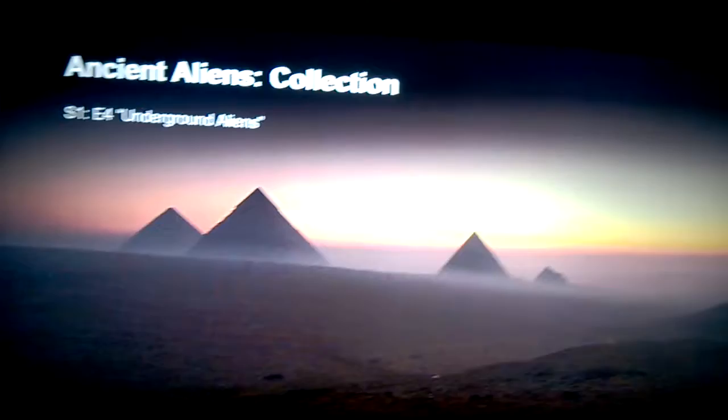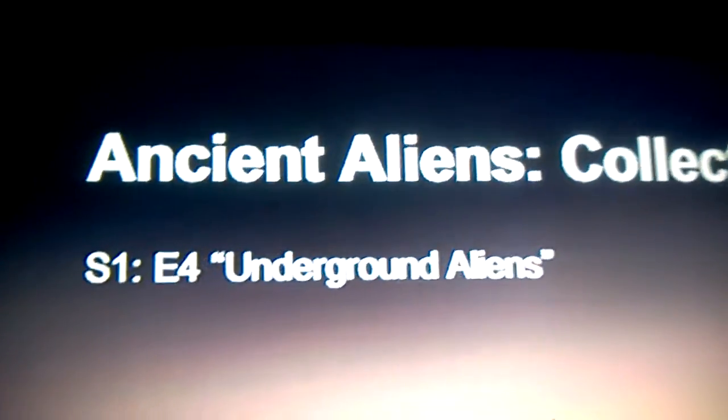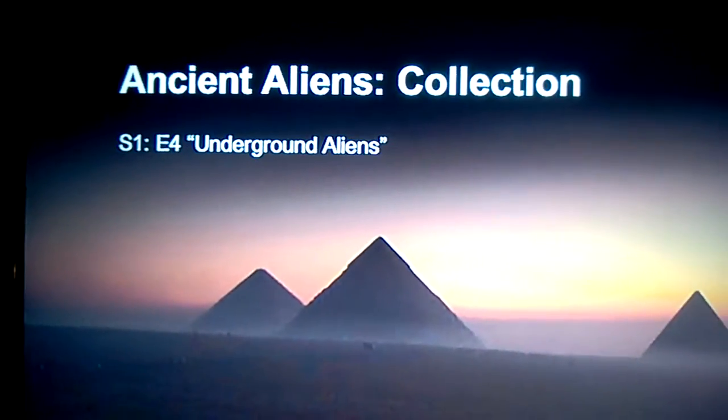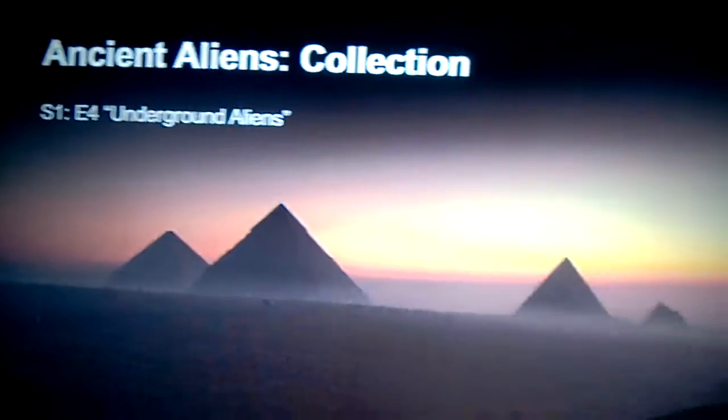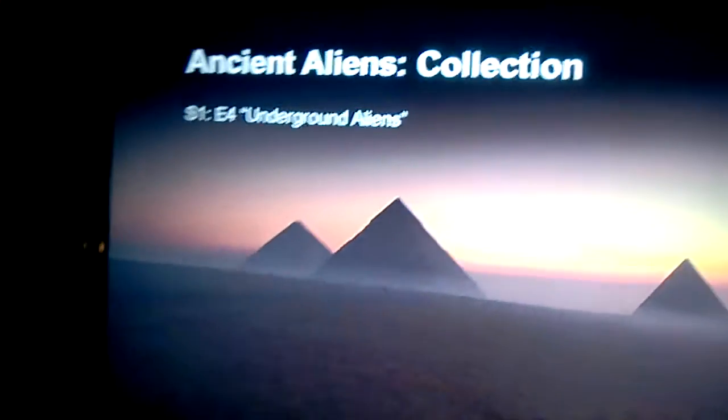I'll give you the coordinates as always: three minutes 50 seconds into the movie, with 40 minutes 17 seconds left. It's Ancient Aliens season one, episode four — Underground Aliens. That's probably why I didn't find anything the first time around, because most of the footage is underground.